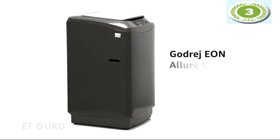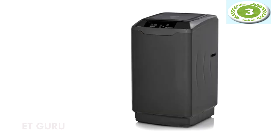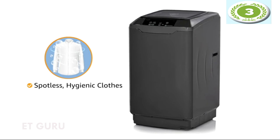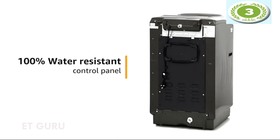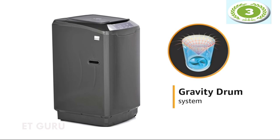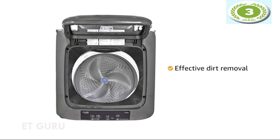Bring home the Godrej Aeon Allure Classic, a 7.5kg fully automatic top-loading washing machine that gives you superior wash quality for spotless, hygienic clothes every day. The inlay molded control panel is 100% water-resistant, ensuring durability and peace of mind. The machine comes with a gravity drum whose unique contours ensure efficient movement inside the tub, leading to effective dirt removal and consistent wash performance.